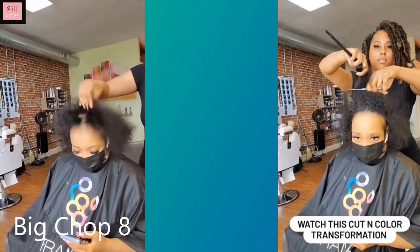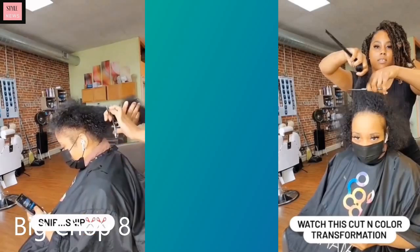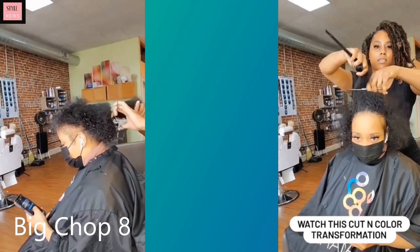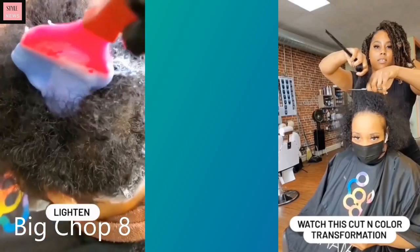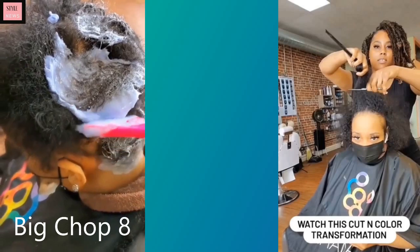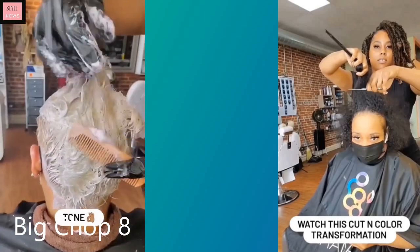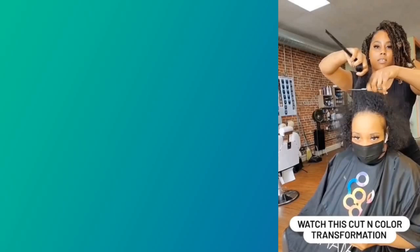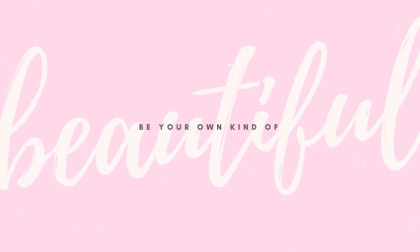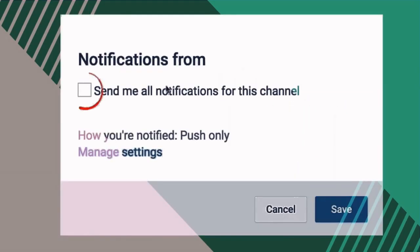Another big chop transformation — she's gonna get cut and color. I think she might be going with the platinum, let's see. The stylist bleached her out — okay, so she went blonde, that came out pretty good actually! That is it for this video, I hope you enjoyed checking out these big chops with me. If you did, be sure to give this video a like, subscribe, and I will see you in the next one.